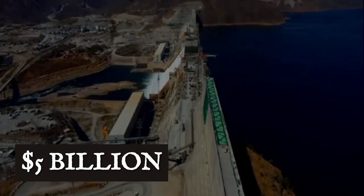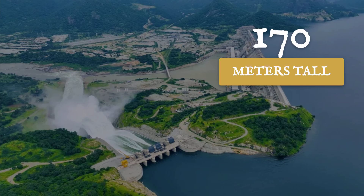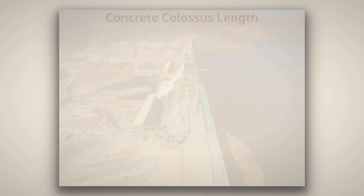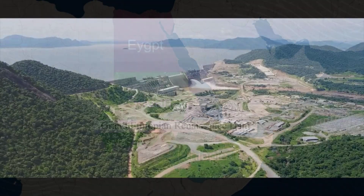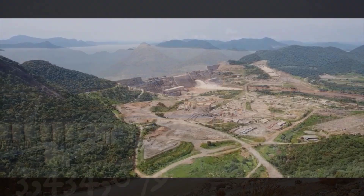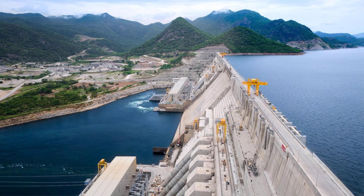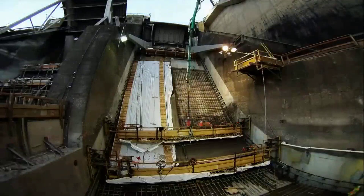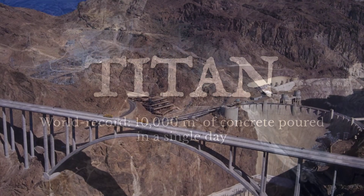The answer begins with the sheer scale of what Ethiopia just built. Standing 170 meters tall, the Grand Ethiopian Renaissance Dam towers above the Blue Nile Valley, its concrete face stretching for 1,800 meters — longer than 16 football fields laid end to end. This is not just the largest dam in Africa; it is one of the world's true engineering giants. The structure is built from 10.7 million cubic meters of roller-compacted concrete, enough to fill more than four Great Pyramids of Giza. At the peak of construction, teams poured up to 23,000 cubic meters of concrete in a single 24-hour window, setting a world record for a dam of this class.